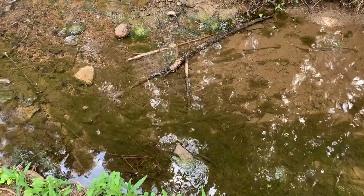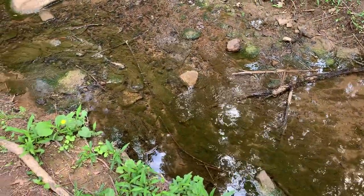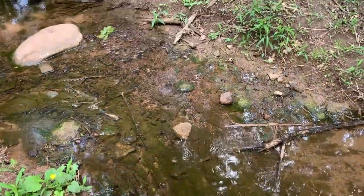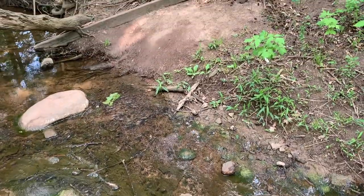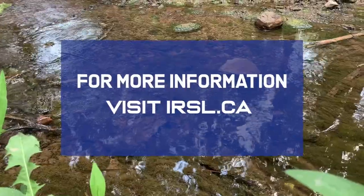If PRBs are employed at a site where an aggressive technology has been used to treat the source area, the duration needed for the PRB may be shorter. For more information about in-situ remediation, visit irsl.ca.